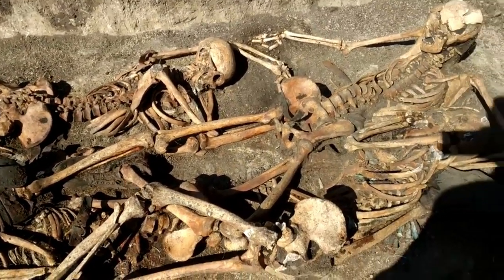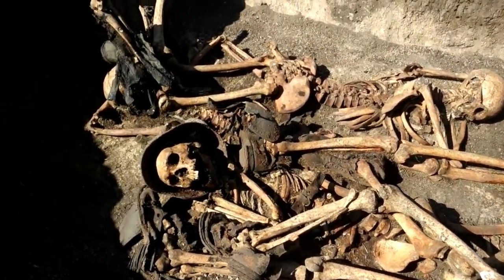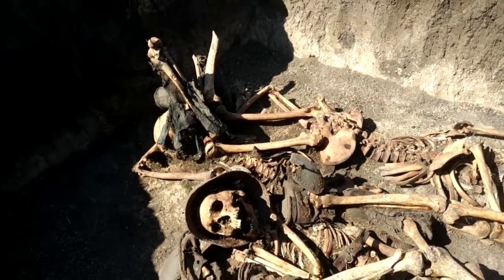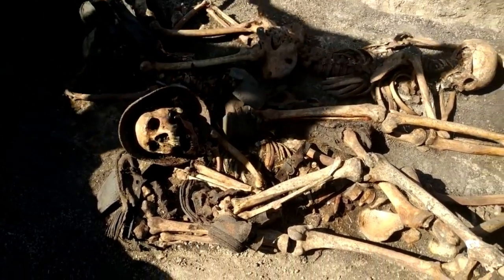Here it is — a war. Here it is — a nightmare and horror. These are human destinies that have not returned home. Perhaps it is someone's grandfather or great-grandfather who did not return home.